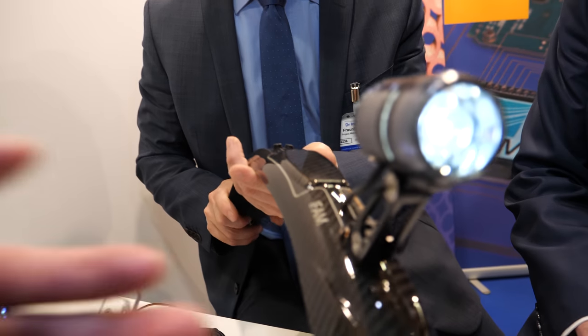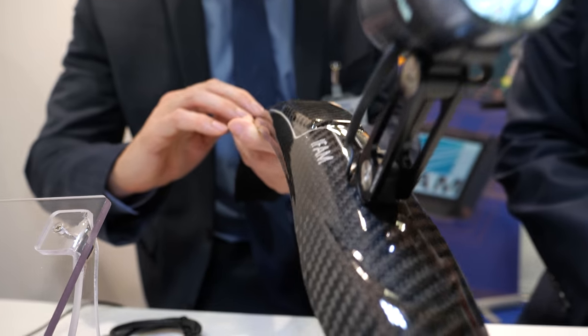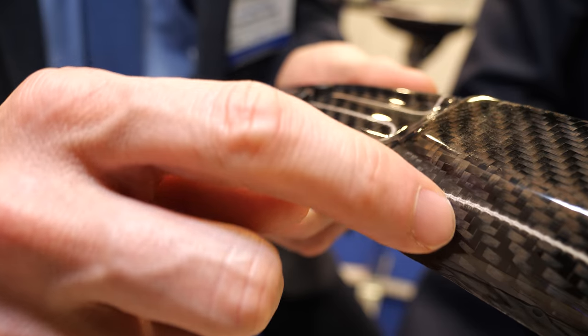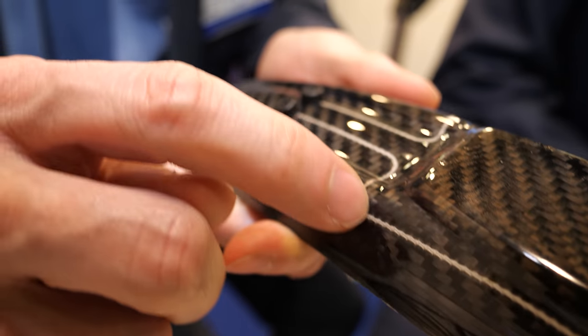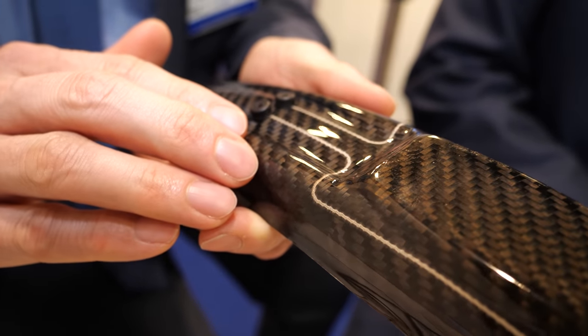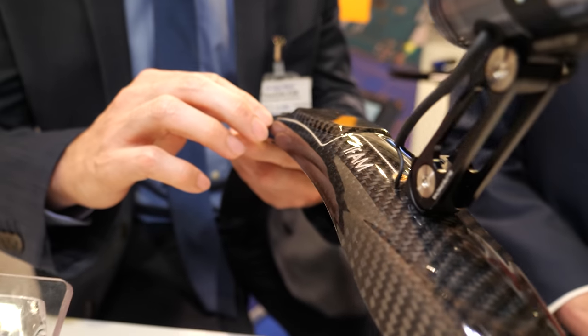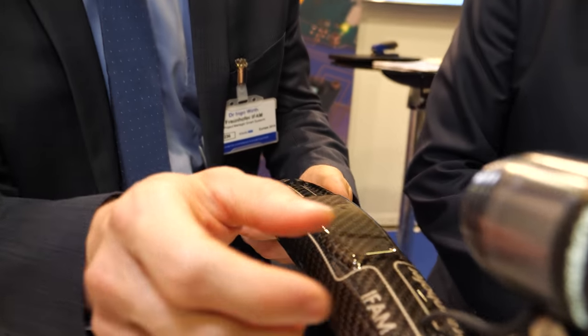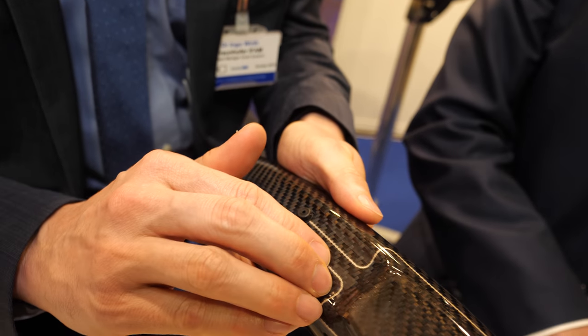This is a carbon-reinforced structure. You can see this silver conductive line is printed here and integrated directly in the part. The electrical current runs through it and you can see the lamp is on — it's integrated in the structure.